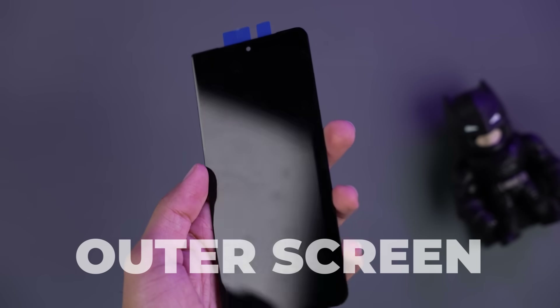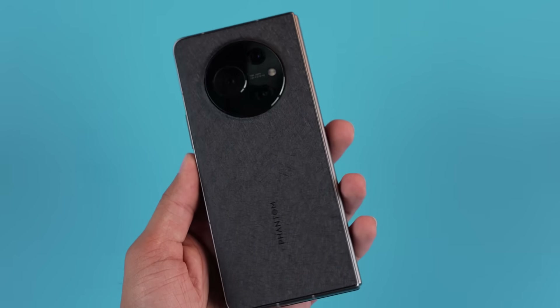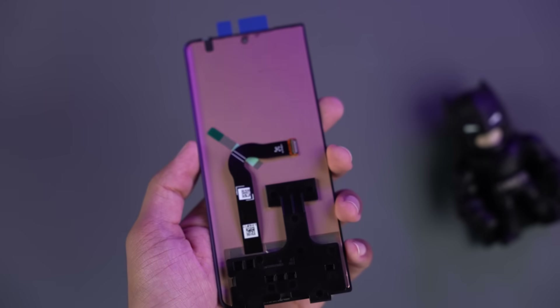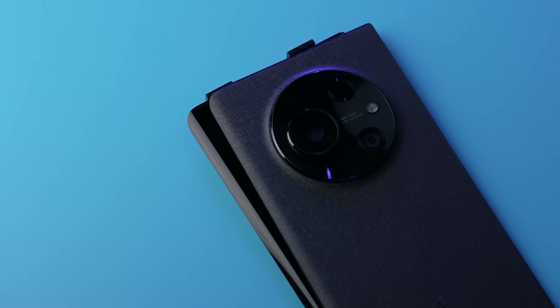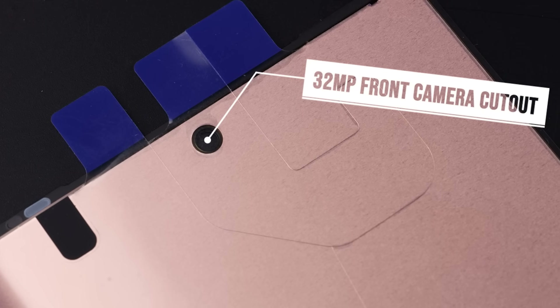Like the back panel, we have an outer screen here, which has been opened. Making a leather back panel that is curved requires some innovation and technology. Tecno has made the screen curved as well, and that too on just one side. If I put these two together, look how symmetrical they look. At the top of the screen, there is a 32 megapixel selfie camera cutout.